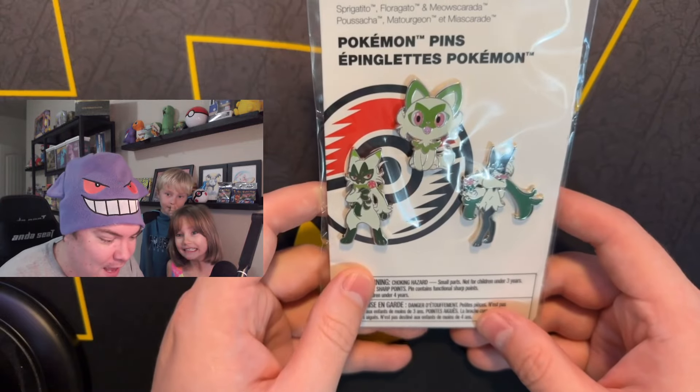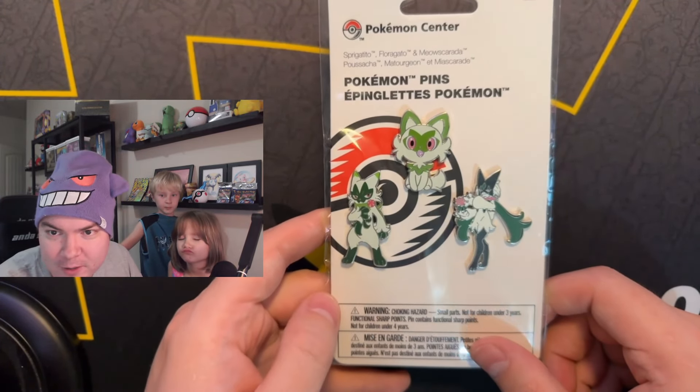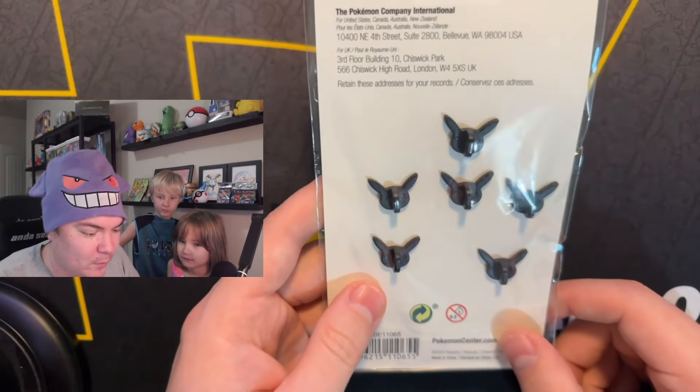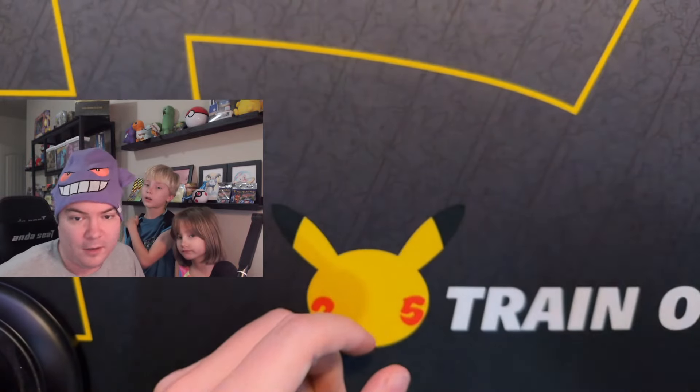Pins first! This is a Piper thing right here, huh, baby girl? Yes. So there's our first thing — we're going to get some pins. Dylan has two already in his backpack.